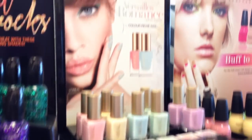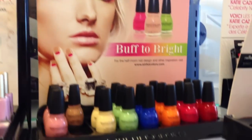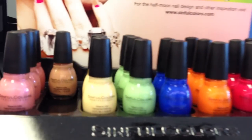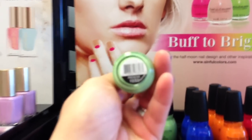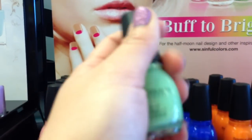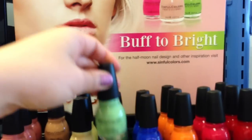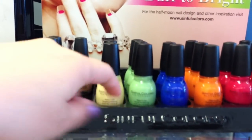And then here's the L'Oreal Pastels — I have the blue one and the green one at home. And then here's the new Scentful Colors Buff to Bright collection. I really, really like this green color called Pistache. It's really pretty and I'm really tempted to get it, but I think I'm going to pass for now because I think I have a lot of green polishes.